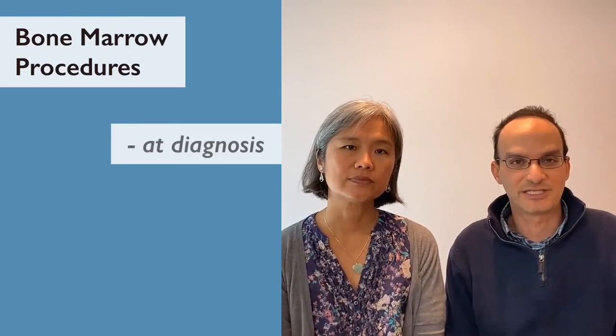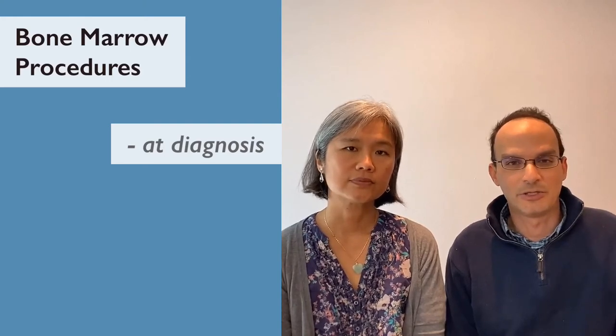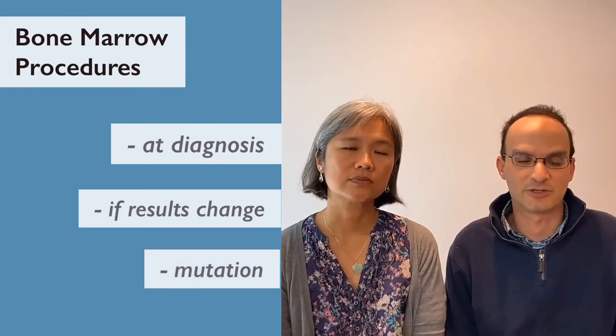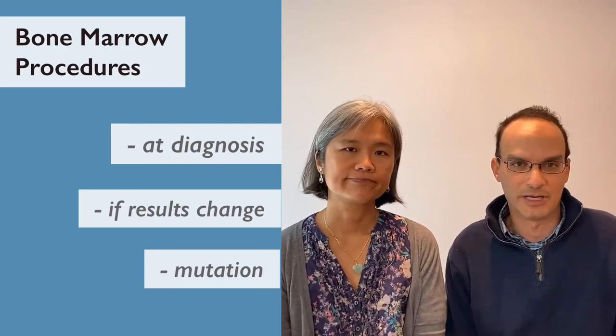For those of you that are new to CML, do not freak out. It's not normal to have seven bone marrows over two years — I was on a trial that required me to have it a lot more than normal. These days generally you need to have a bone marrow when you first get diagnosed and otherwise you might not need another one. You might need another one if your results change, if there's a mutation, or if your doctors are concerned about something. But if everything goes as planned you should only need one bone marrow.